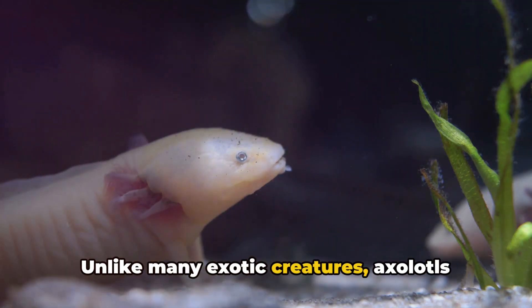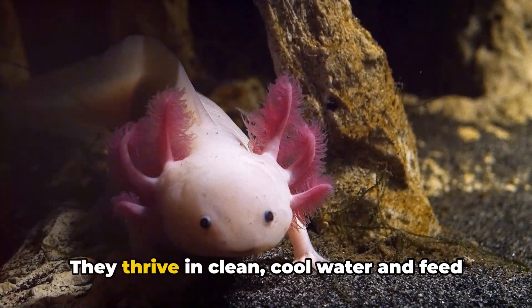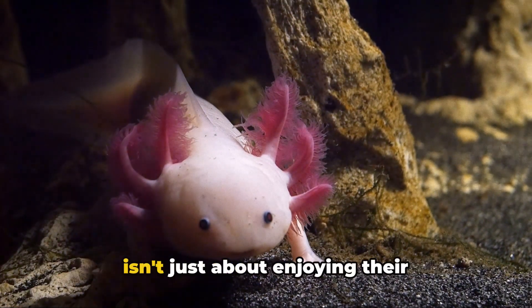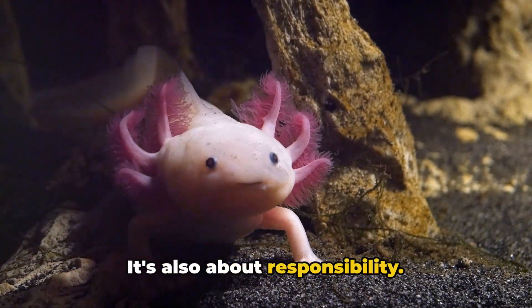Unlike many exotic creatures, axolotls have relatively simple care requirements. They thrive in clean, cool water and feed on a diet of worms, insects, and small fish. But remember, becoming an axolotl owner isn't just about enjoying their captivating presence — it's also about responsibility.